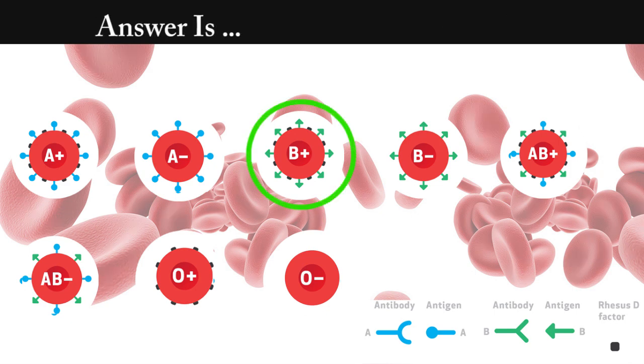Answer is B positive. We seen agglutination in tube number 2, 3, and 4. This means the RBCs have B-type antigen with rhesus factor.